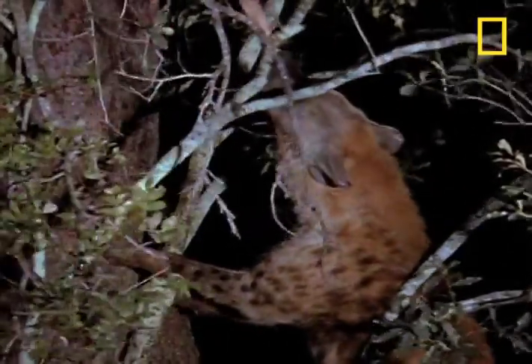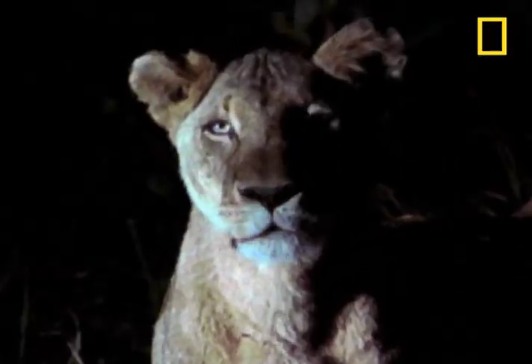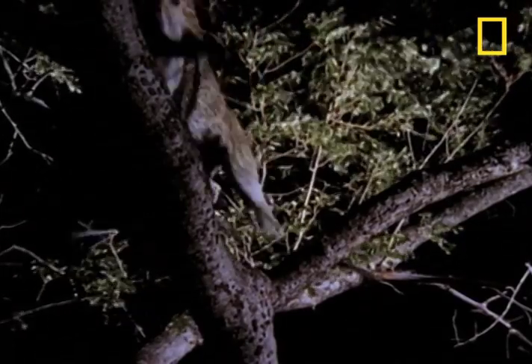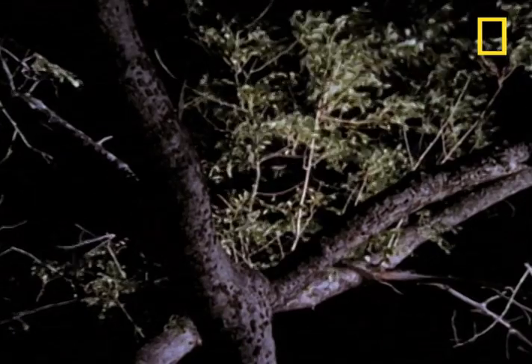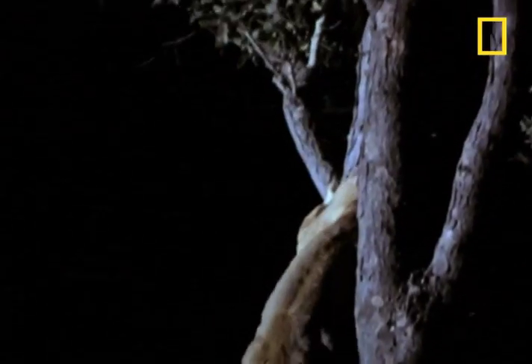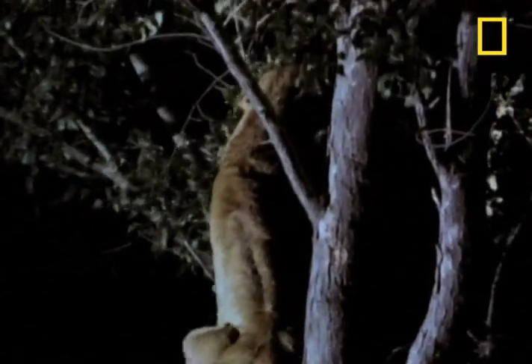Well, except maybe this — a lioness. The hyena takes off and the leopard immediately bounds upward with its kill. But the lioness decides that she has eyes for the prize and also bounds up the tree.